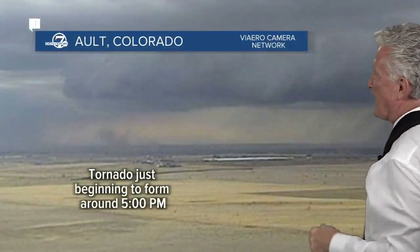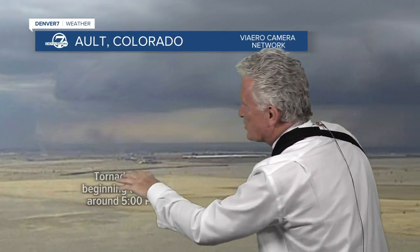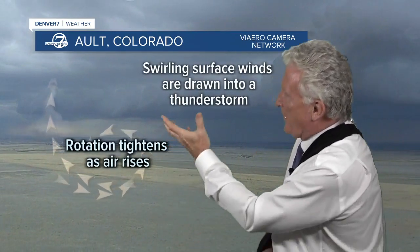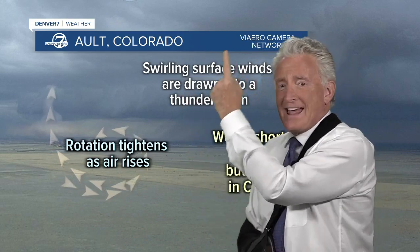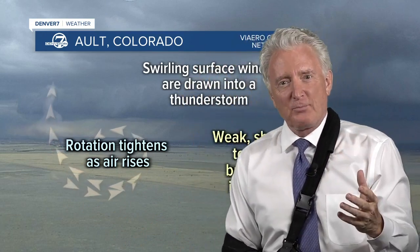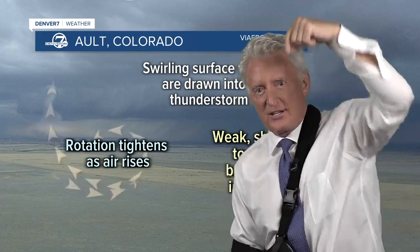This is the current view in Alt, but let me take you back 24 hours — this is what it looked like yesterday. You can just start to see that tornado beginning to form. What happens is the updraft of the thunderstorm is actually pulling in surface rotation, drawing it up, and that tightens into the tornado funnel. It often looks bigger at the bottom because that rotation is being drawn tighter and tighter.